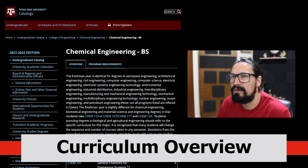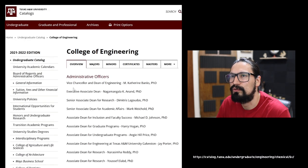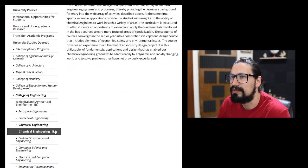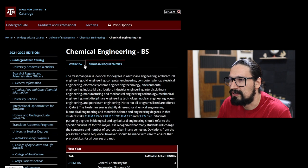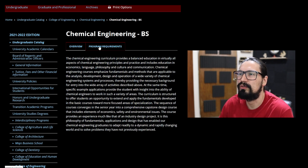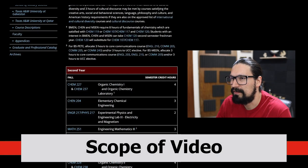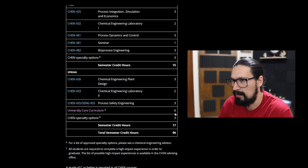You can access the syllabus by going to the Texas A&M University website, then navigating to Undergraduates, then Engineering, then Chemical BS — where BS stands for Bachelor of Science, not what you're thinking. From there you can check either the program requirements or the overview. I'll be structuring the video by year: first year, second year, third year, and fourth year, focusing mostly on mandatory courses.